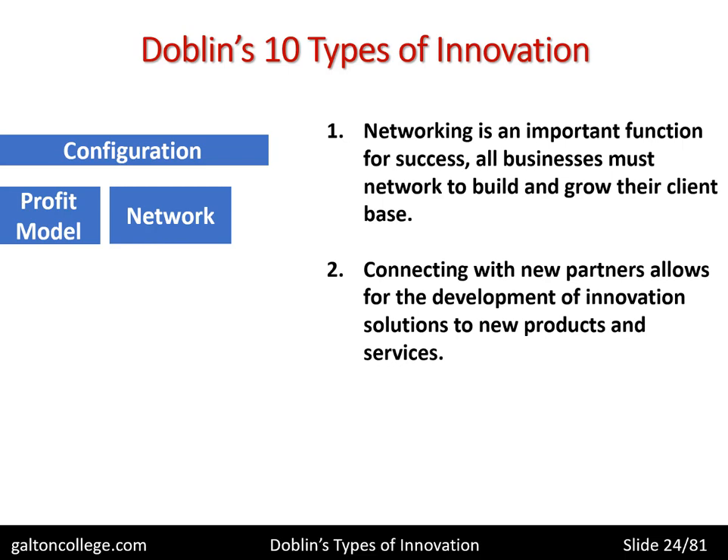Connecting with new partners allows for the development of innovative solutions to new products and services. Sometimes, by simply having contacts with the wider market, the business is able to innovate — bringing in new products because of feedback from customers. Or sometimes through networking they know what competitors are doing and are able to anticipate competition, engaging in innovation to thwart that development. Networking supplies information to the business which enables it to make timely and good decisions.